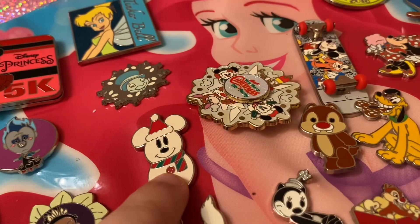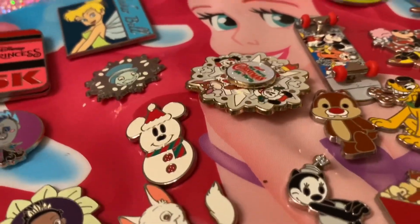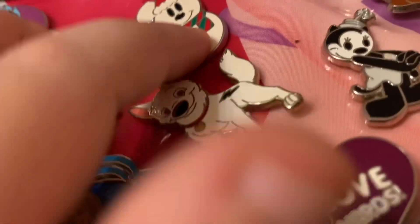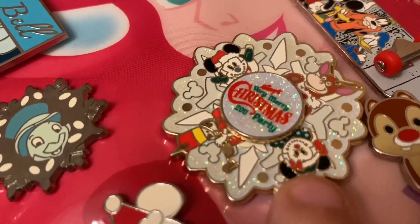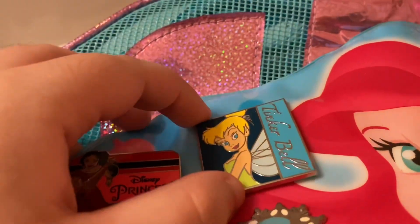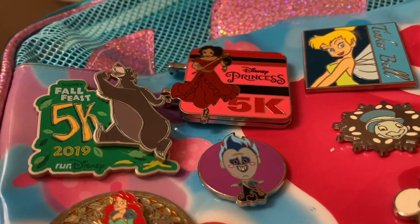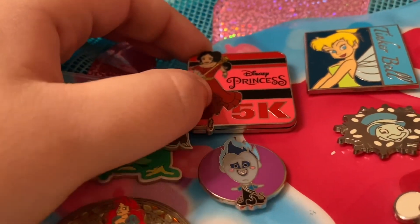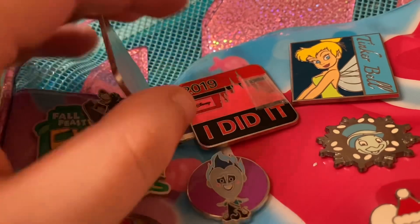Up here are my three Christmas pins. There's a Jiminy Cricket — I have no idea where it came from, I might have traded for it. This one I believe I got at a Christmas party. And this one I know I got at Mickey's Very Merry Christmas Party 2011 — it spins and has snowman Mickey and Minnie, the reindeer, and my favorite, the Tin Soldiers. Moving up there's a Tinkerbell pin I might have traded for. Here are my two Run Disney pins: the first race I did was the Disney Princess 5K. It has Elena on the outside and opens up to say '2019 I Did It Run Disney' with the castle in the background, which I really like.